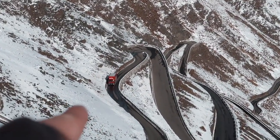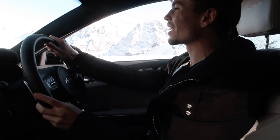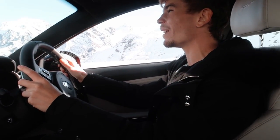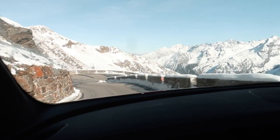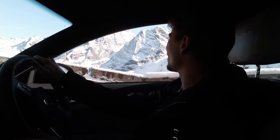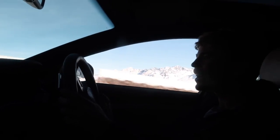I never thought I'd be doing Stelvio Pass in a Kia, and I definitely never thought I would enjoy it quite as much as I did. We've had everything on this trip — sunny t-shirt weather, we've had snow. Look at down there — does that not look like an immense amount of fun? We're now driving down that section quite slowly to get drone shots. It is absolutely ridiculous — hairpin after hairpin. These hairpins are so tight but I just can't describe how unbelievably gorgeous this area is.